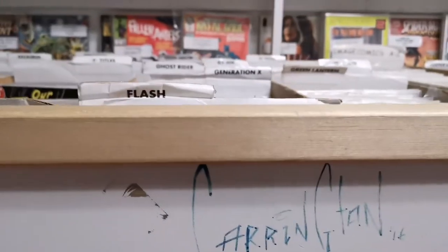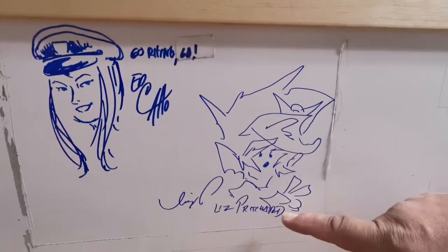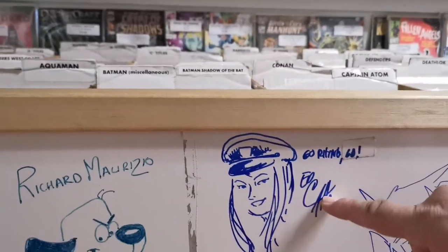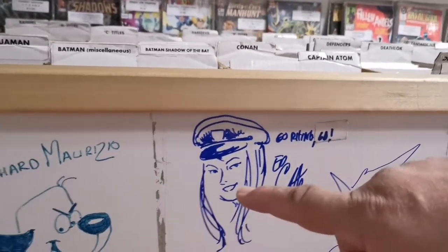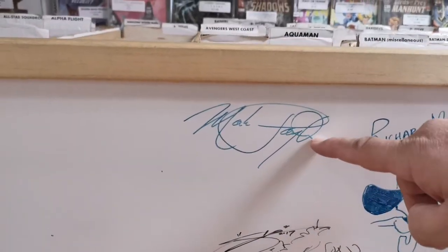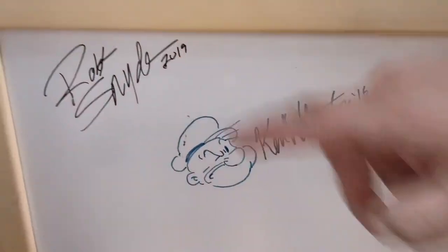Nigel Carrington was here yesterday. This girl was here yesterday — her name was Kim. She was sitting with Ken. Ed Caudle from AfterShock, Rich Maruzio. Mark Payton did a lot of my early art in my store. Ken Wheaton, Rob Schneider's a colorist.